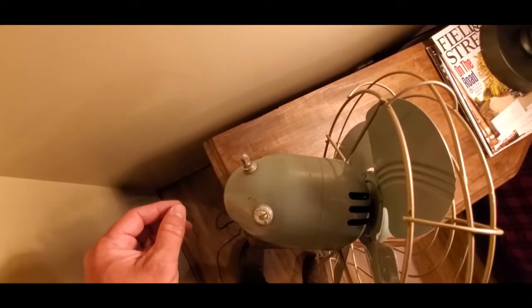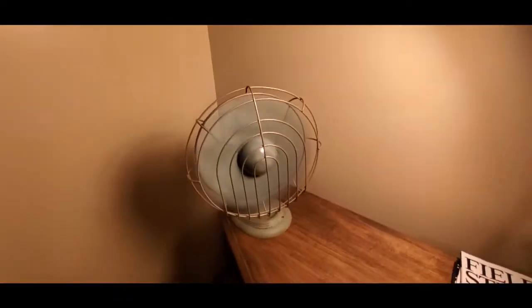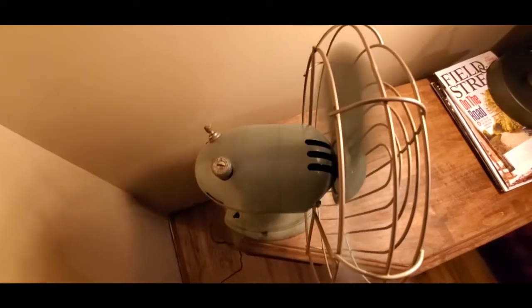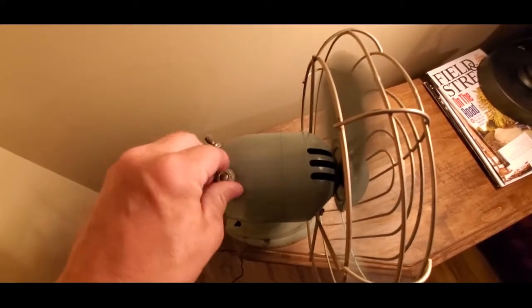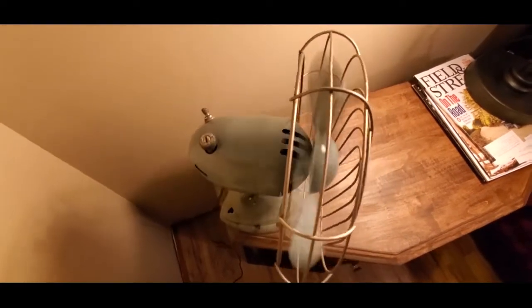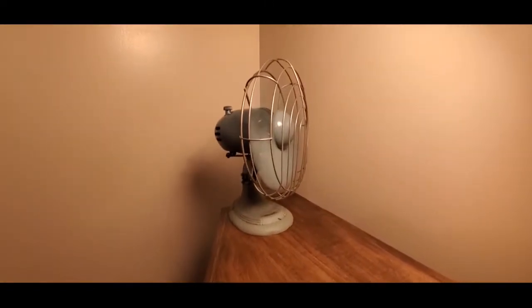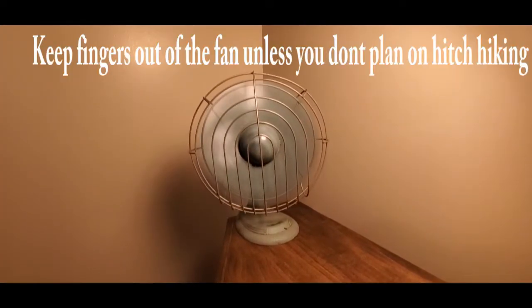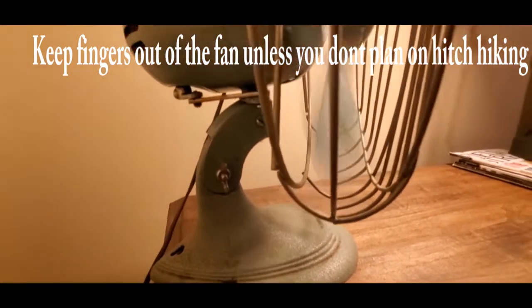Here is this fan in action — she runs nice. Here's the oscillating knob. It also has a wing nut there so you can adjust the angle of the fan.